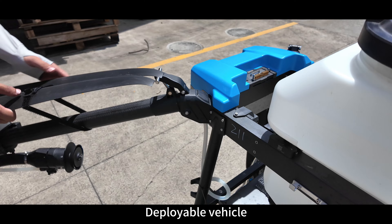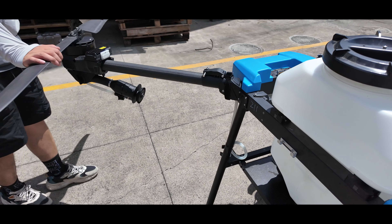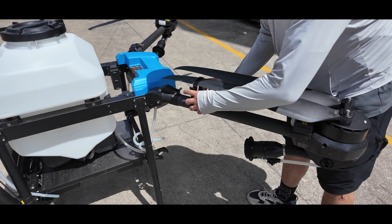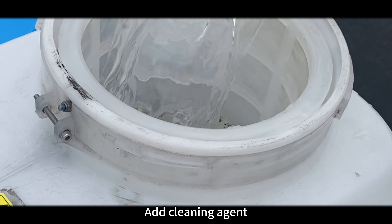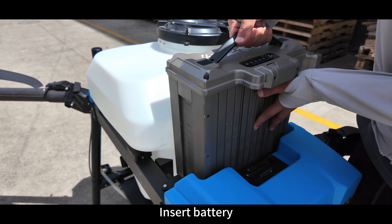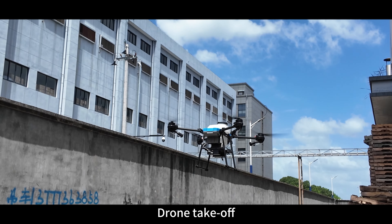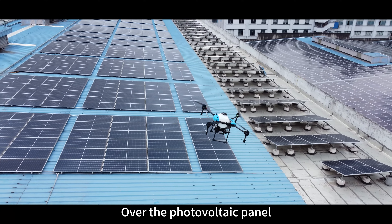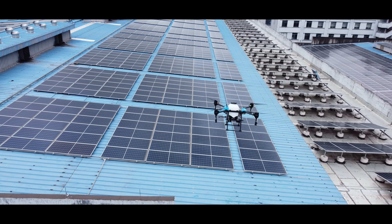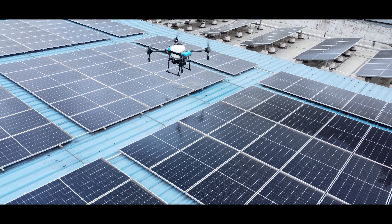The deployable vehicle is brought on-site. Add cleaning agent and insert the battery, then the drone takes off over the photovoltaic panel. The drone cleans the photovoltaic panels back and forth, then returns for landing.